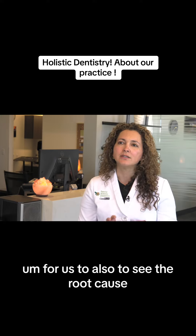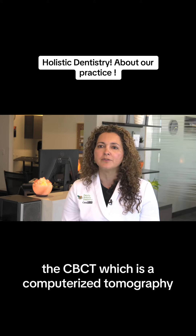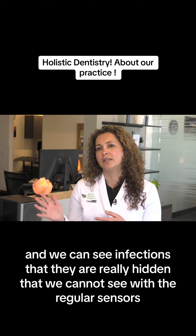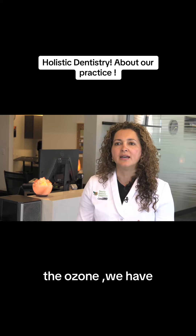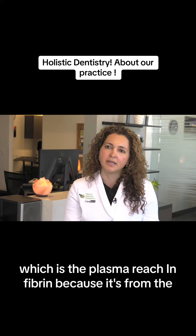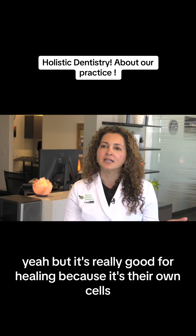To also see the root cause, we have technology — the CBCT, which is a computerized tomography. We can see infections that are really hidden and cannot be seen with regular sensors. We also have the laser and the ozone. We use PRF, which is plasma-rich fibrin, because it comes from the patient's own blood. So the patient won't have any reaction, and it's really good for healing because it uses their own cells.